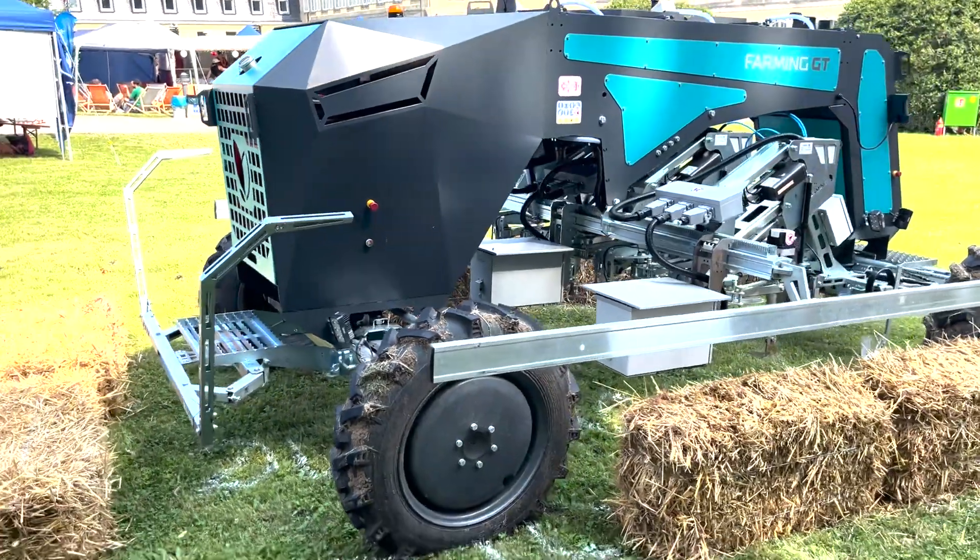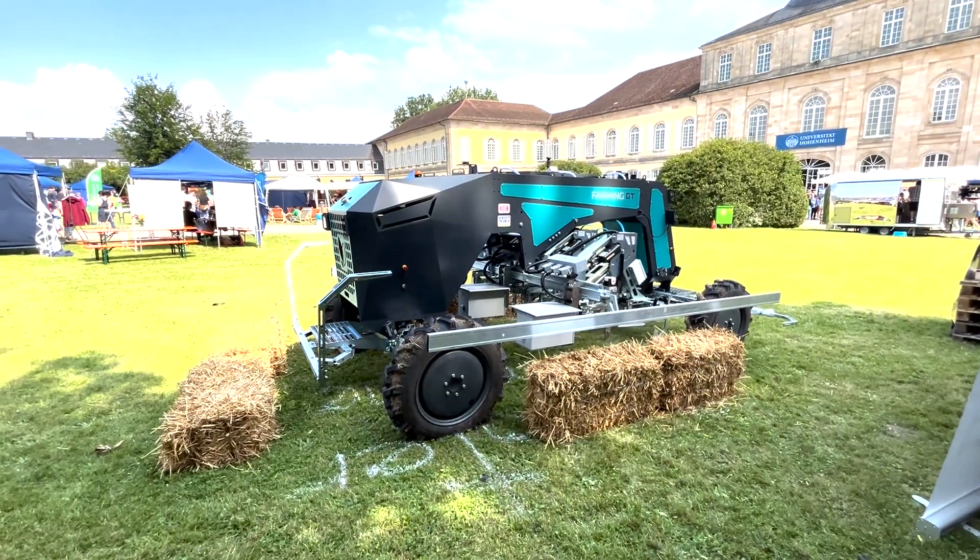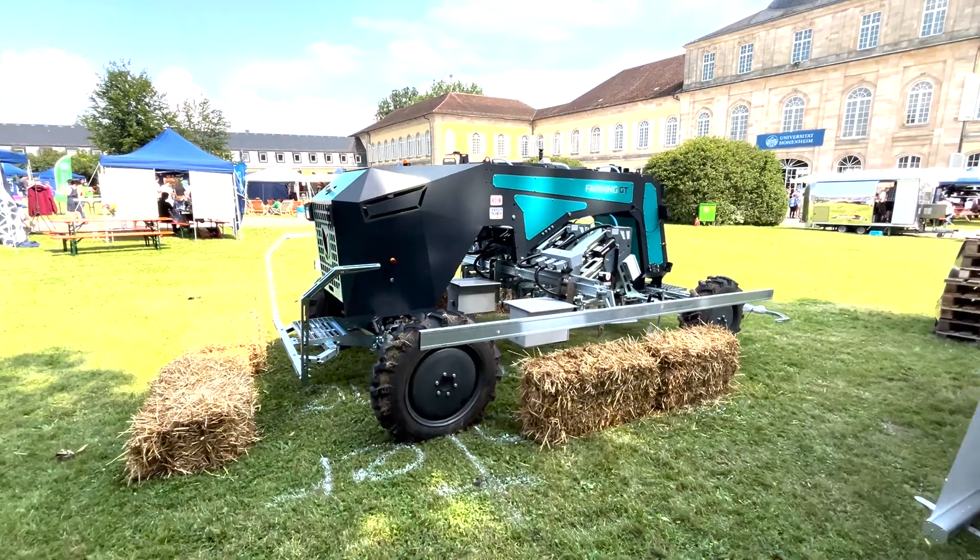The Farming GT, which is the name of the machine, weighs 2 tons and is just narrow enough to fit on a normal trailer, which comes in handy when you want to take it from one field to another.